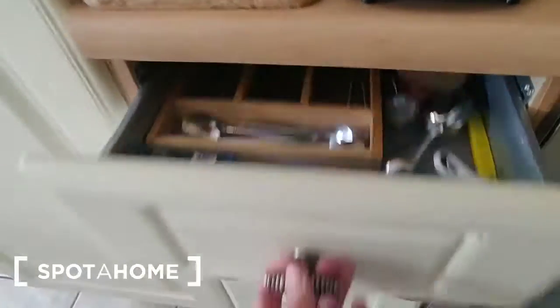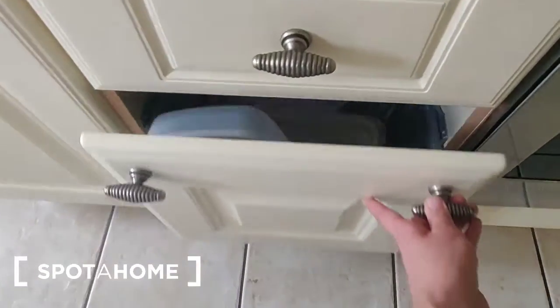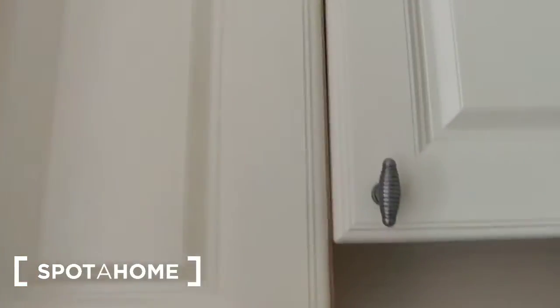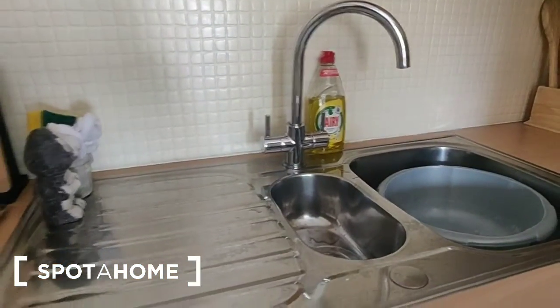There are drawers with cutlery and plenty of cookware. There is a toaster, glassware, and an oven with a grill section, electric hobs over, and an extractor fan. There is more cookware in this press, a corner press with cups and storage, knives and cookware on the counter, and a one and a half bowl stainless steel sink unit with a drainer.